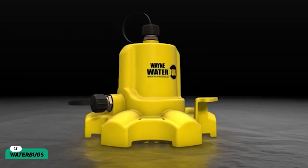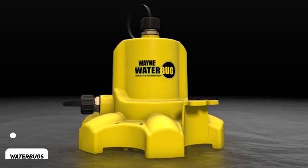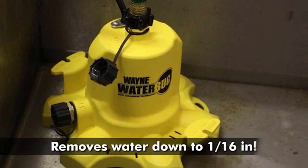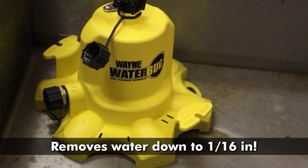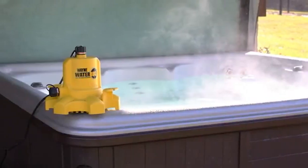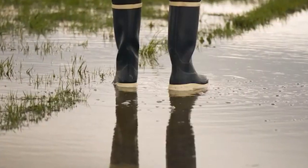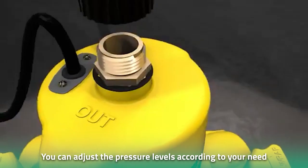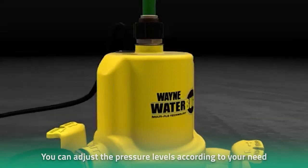Number 13: Water Bugs. Starting off with the water bugs, these small gadgets can remove water from your property in a matter of seconds in the aftermath of heavy rainfall. Constructed out of anti-corrosion plastic, the water bugs are built to last. You can adjust the pressure levels according to your needs, allowing you to remove water even from tight spaces like bathtubs.